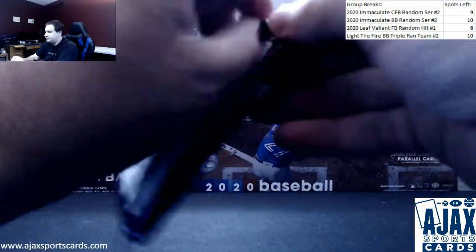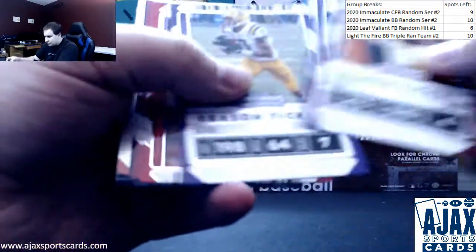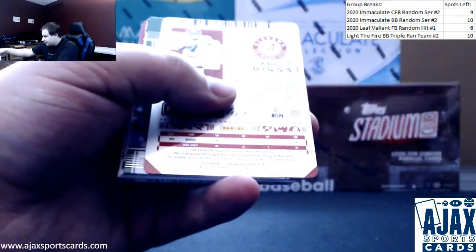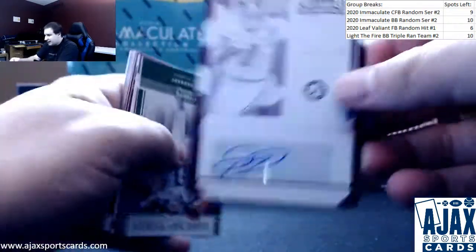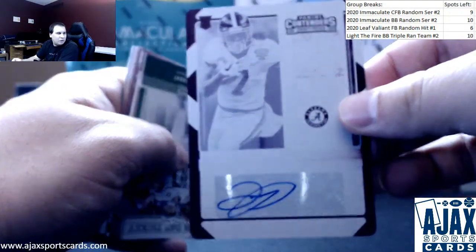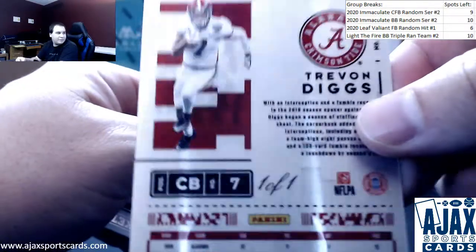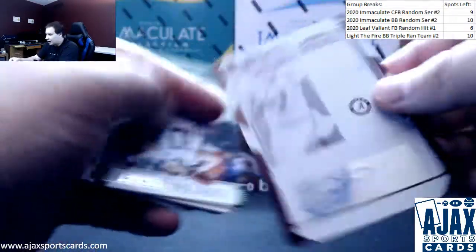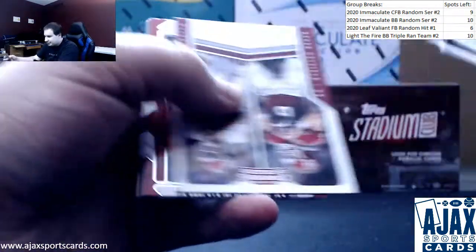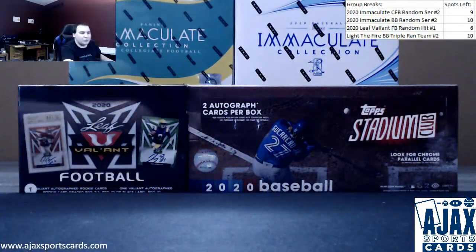Last pack, and we do have a plate — a printing plate autograph of Trevon Diggs. I believe he's a Cowboy. 1 of 1 printing plate autograph, that's pretty cool, from Alabama. Not a bad last pack hit. Also Justin Herbert, Jerry Jeudy, and a bunch of other base. Nice way to finish off a box. Thank you for the break.